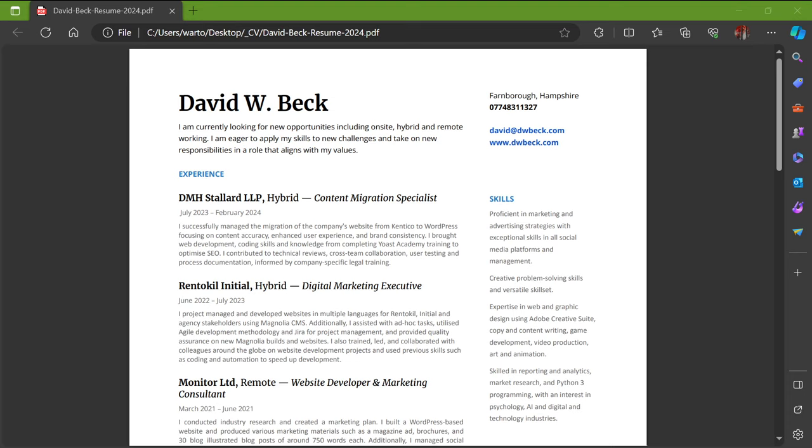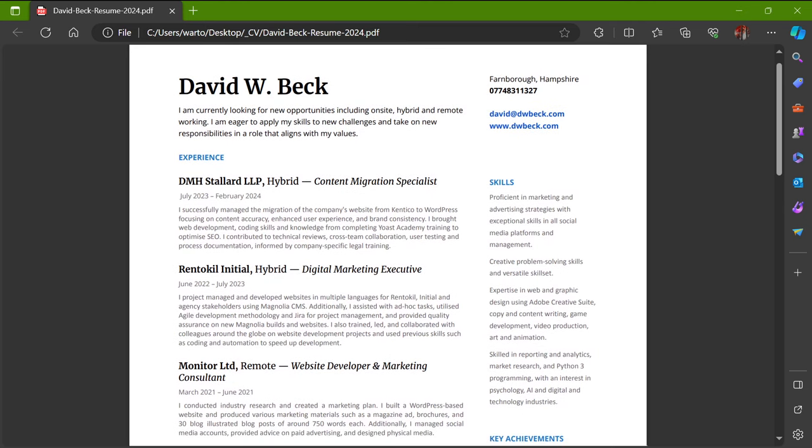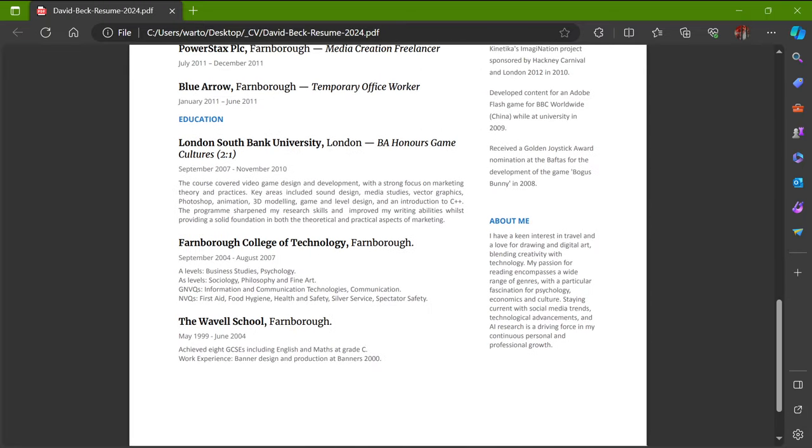The first thing I would do is create a CV if you don't have one, or update your CV with what you've been doing recently. Here is an example of my CV — I've got my recent experience, different companies I've worked at, my contact details, my website, email, a lot of my skills and previous experiences, and my education at London South Bank University.